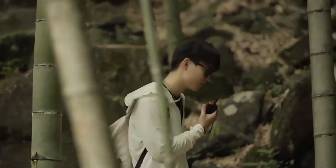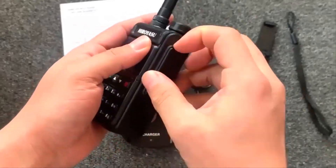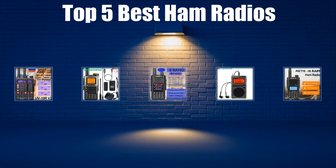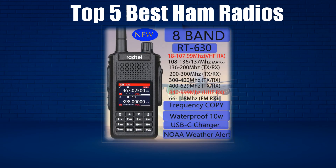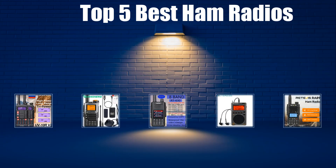In today's video, we are going to look at the top 5 best ham radios available on the market. We researched the web and read lots of real user reviews before creating this ham radios list. If you want more information and updated pricing on the ham radios mentioned, be sure to check the description link.